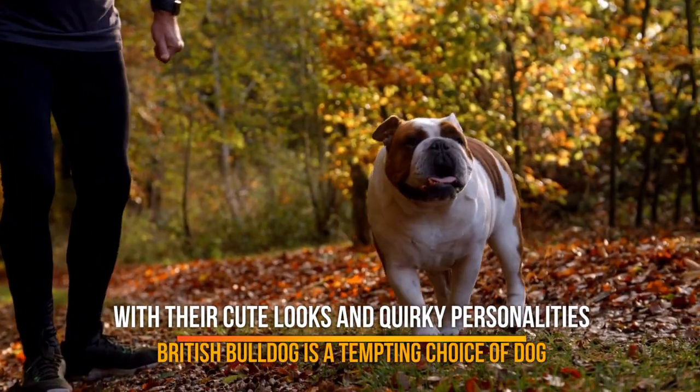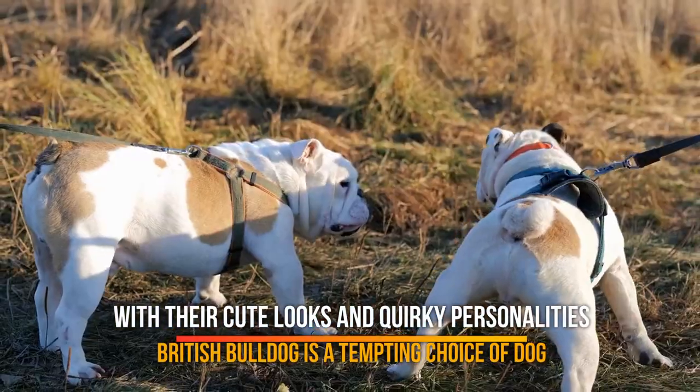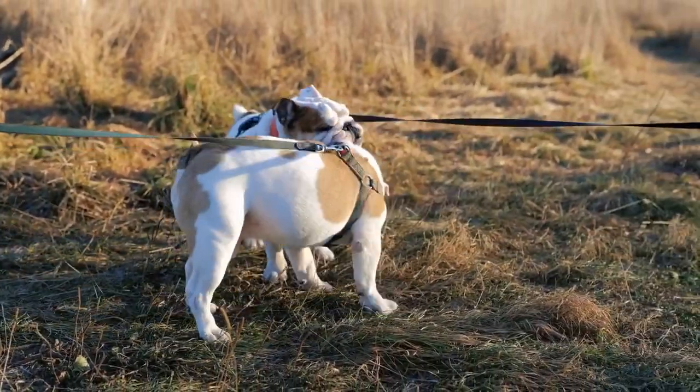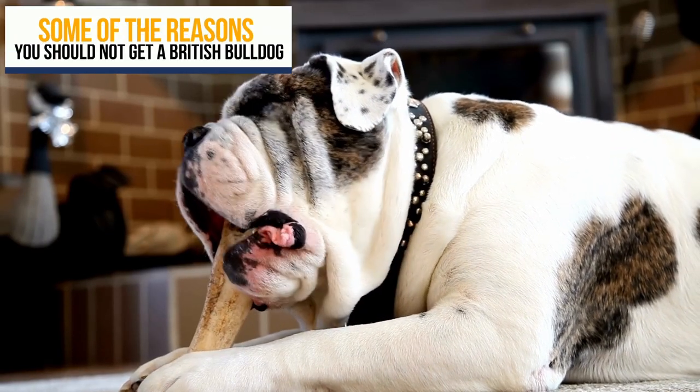With their cute looks and quirky personalities, the British Bulldog is a tempting choice of dog. Deciding to get a British Bulldog is a personal choice that depends on various factors. In this video, we'll look at some of the reasons you should not get a British Bulldog.